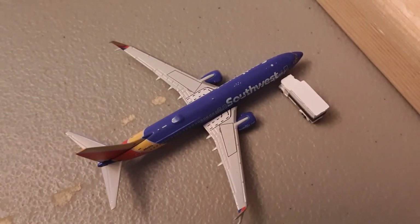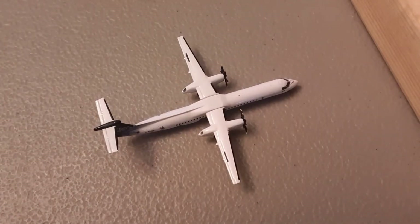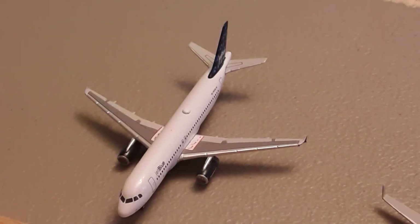Right here we have a Southwest Airlines Boeing 737-800. He's just arriving in from Dallas Love Field. Right here we have a Porter Airways Bombardier Q-400. He is boarding up for a flight to Toronto Billy Bishop Airport. Right here we have a JetBlue A320. He's about to depart to Newark JFK.